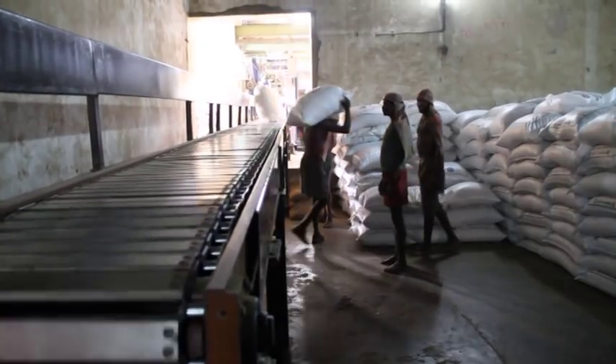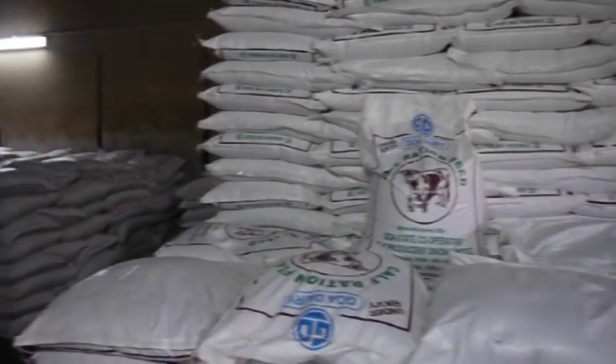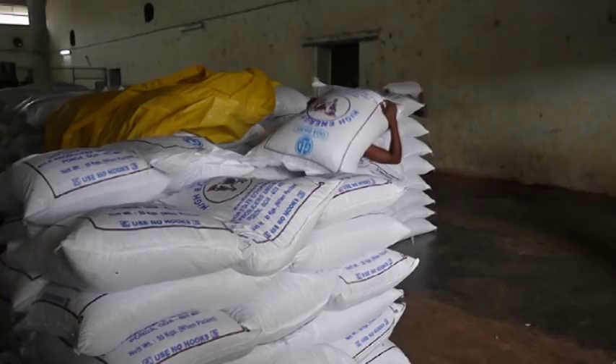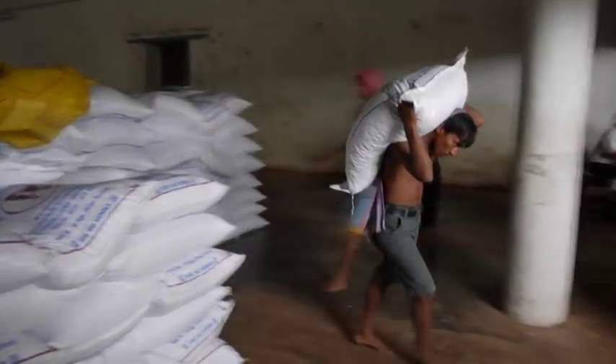The packed cattle feed packs are then stored in the finished products godown and dispatched to dairy cooperative societies as per their demand.